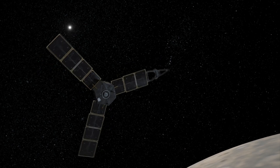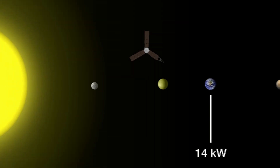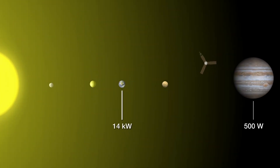Also, over the last 20 years, we've had about a 50% increase in solar array efficiency, and that makes it easier to do at that distance. If we had these solar arrays here on Earth, they would actually generate about 14 kilowatts of power. But all the way out at Jupiter, they only generate about 500 watts of power.